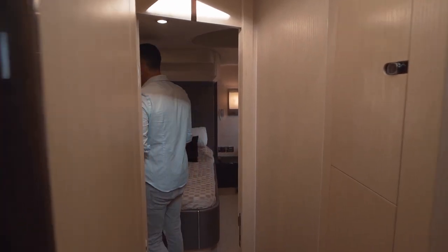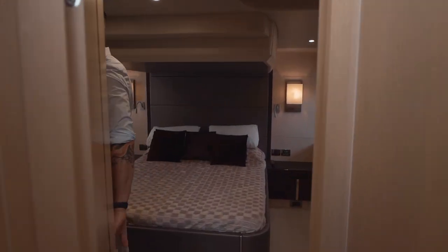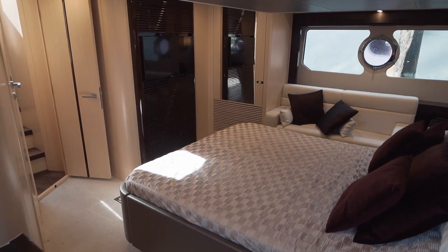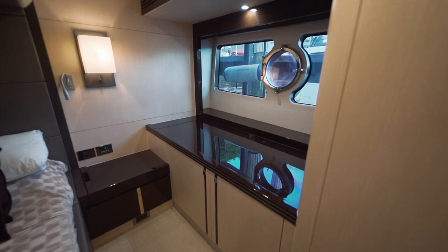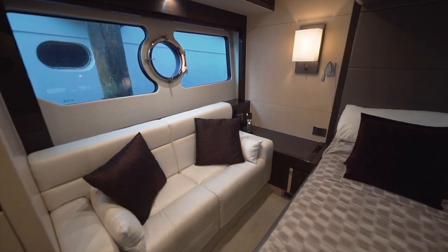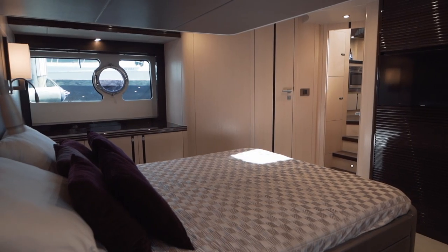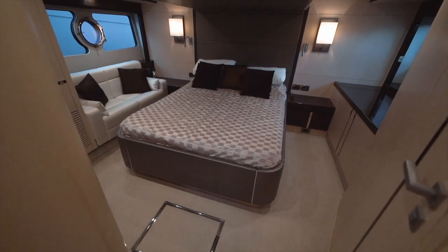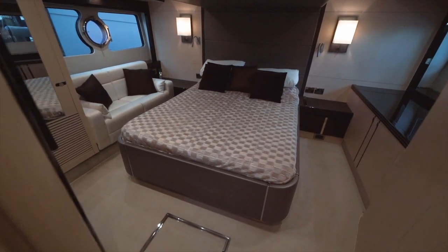Heading aft through the companionway, we'll enter the full beam midships owners cabin, again complemented by the even larger hull side opening windows we saw in the VIP. With plenty of headroom and walk-around space, you can really feel like you're on a bigger boat than you actually are.